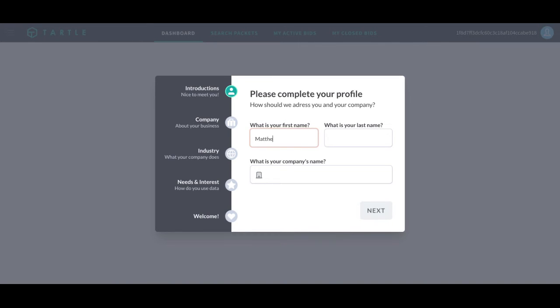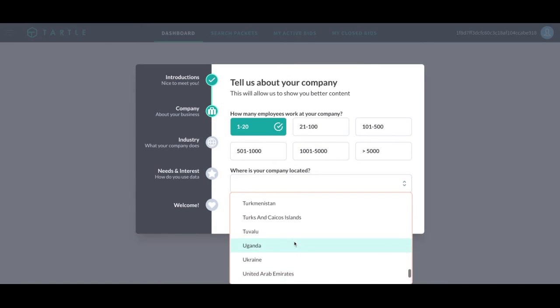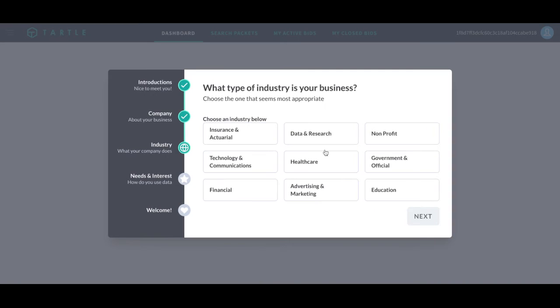My first name is Matthew, last name is Smith. My company is Tartle Donations. How many employees work in my company? One to 20. Where is my company located? United States. Click Next.